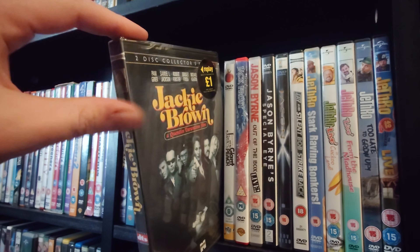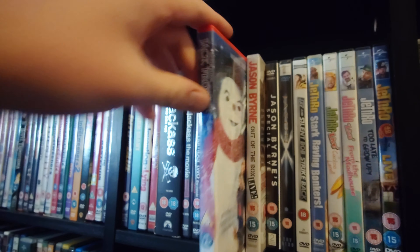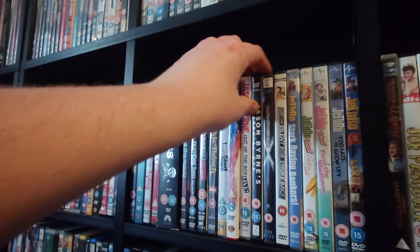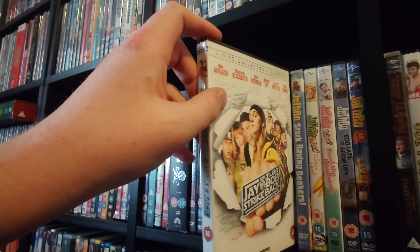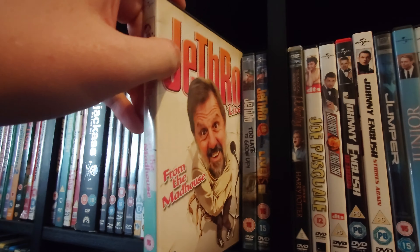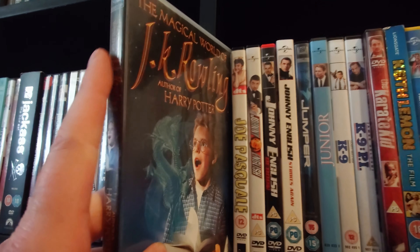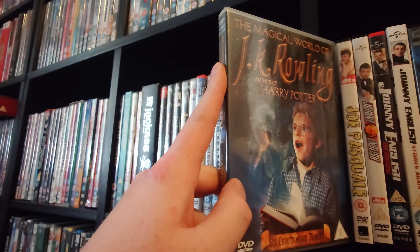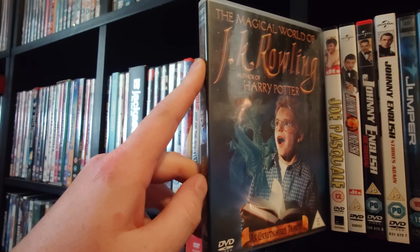Jackie Brown — I have seen this but it's still sealed, same with James and the Giant Peach. Jack Frost. Jason Byrne Box Live. Jason Byrne Special. Jason X, which is a lot of fun. Jay and Silent Bob Strike Back, and some Jeff live comedy. Then I have The Magical World of J.K. Rowling — author of Harry Potter. I picked it up because I'm a Harry Potter fan; I think it might be a documentary about how she came up with the idea.